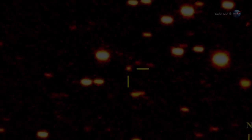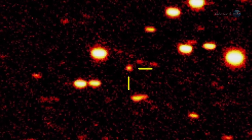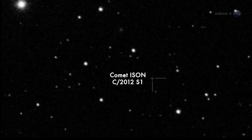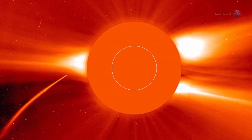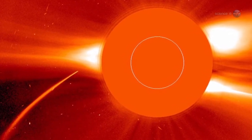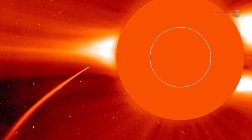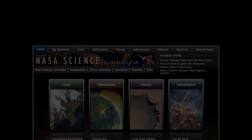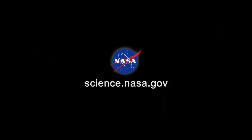Comet PAN-STARRS should not be confused with another, even better comet coming later this year. In November 2013, Comet ISON could shine as brightly as a full moon in broad daylight, when it passes through the atmosphere of the Sun. Two bright comets in one year is a rare treat, says Battams. For updates on comets and other objects visible in the night sky, stay tuned to science.nasa.gov. We'll see you next time.